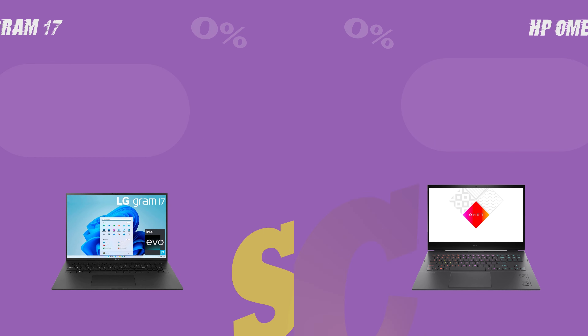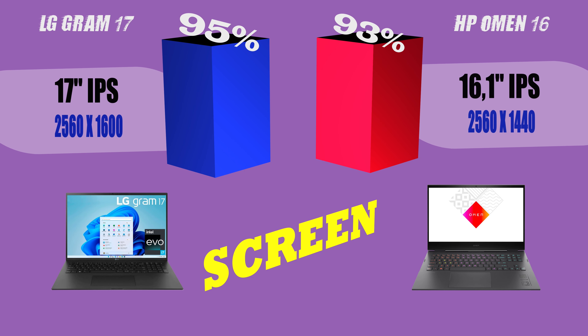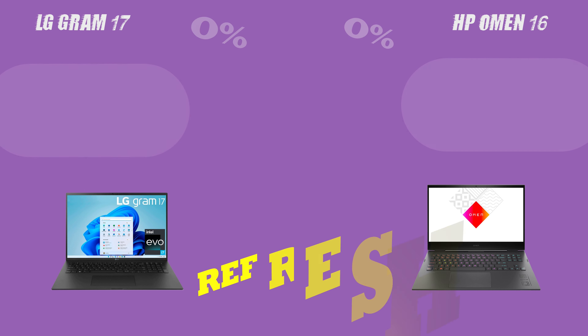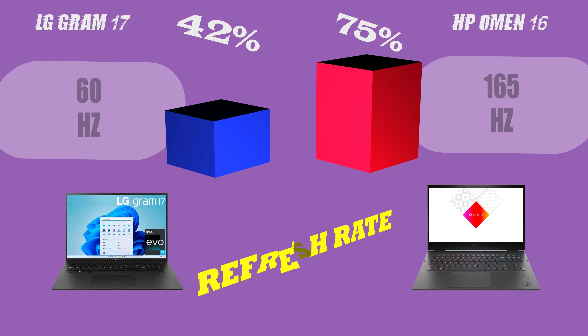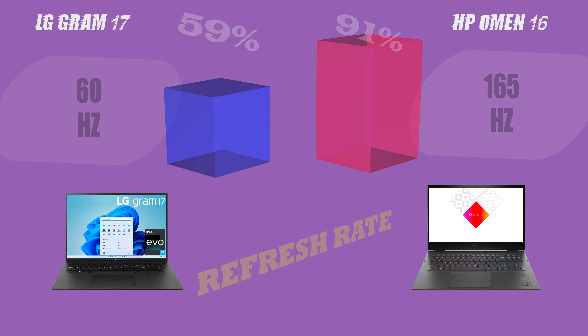Welcome to our comparison video for the LG Gram 17 and the HP Omen 16, two of the most popular laptops on the market today. In this video, we'll be highlighting the key features and specifications of each laptop, so you can make an informed decision when purchasing your next device. Now, let's dive deeper into some specific areas to see how these laptops compare.